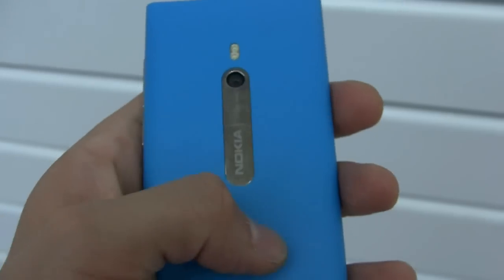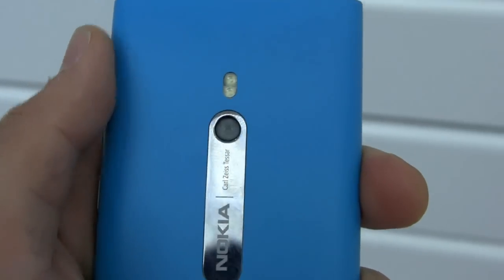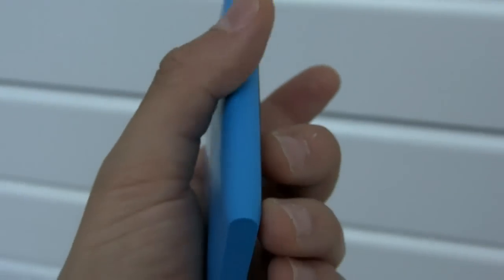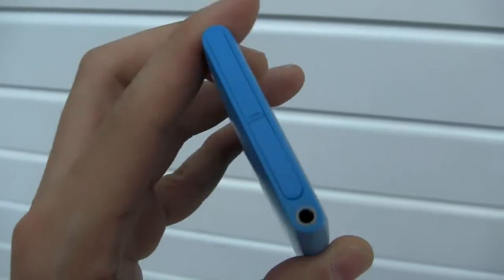The back is very clean. You have the Nokia branding there. You have an 8 megapixel Carl Zeiss camera with dual LED flash. The left spine is completely clean, and up top is also your charging port.